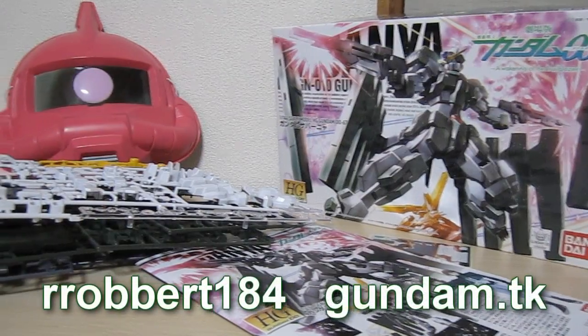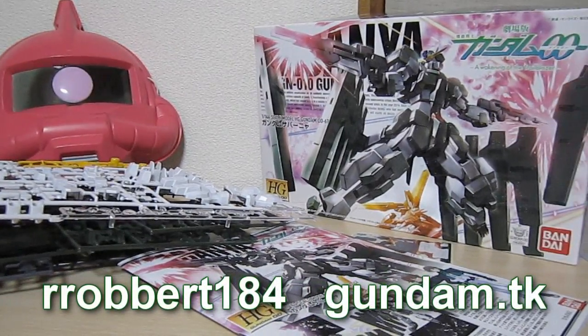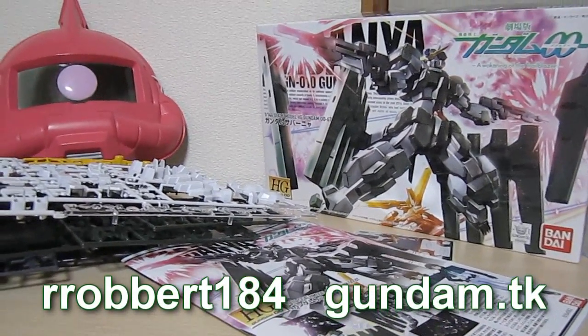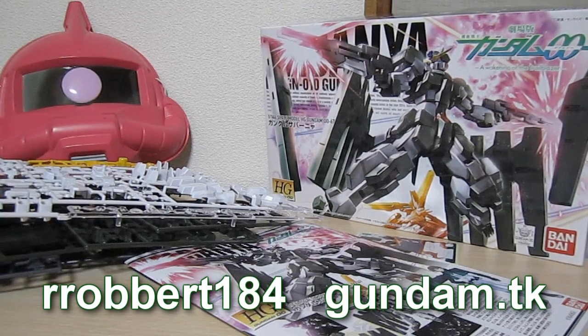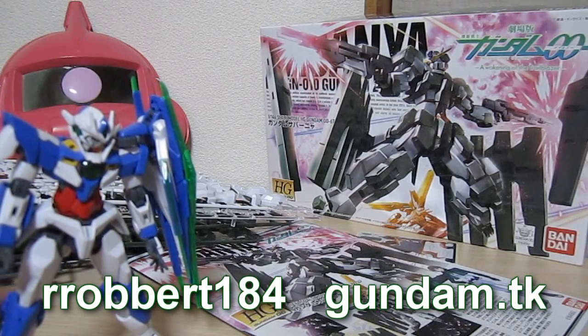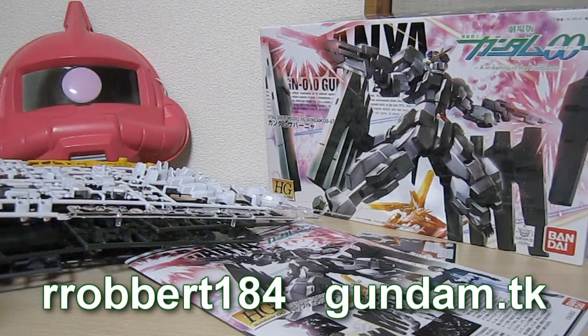Thanks for watching everybody — again Robert from Gundam.tk — and as always, stay tuned for the full review in a few days. Let me know with a like, and a comment as always to hear what you think. The 00 Qanta was a lot of fun and I'm hoping that the Zabanya is going to live up to that — I can't wait to see these guys together in the movie. Anyway, I hope you're as excited as I am. See you next time.